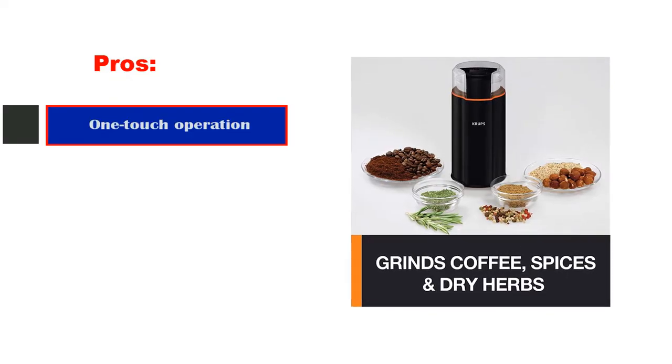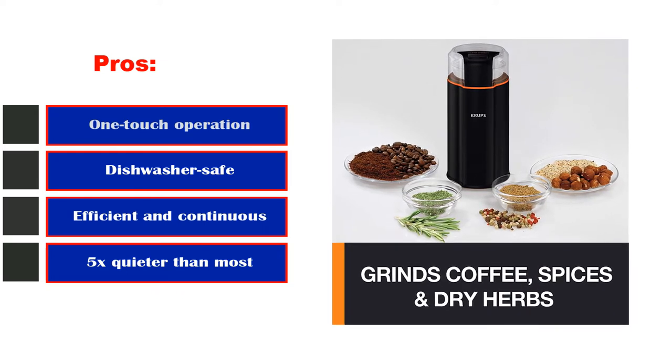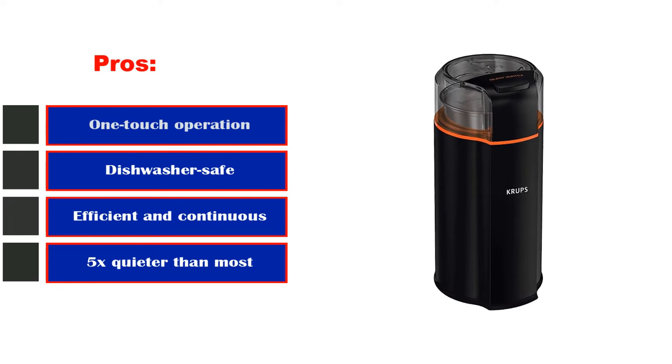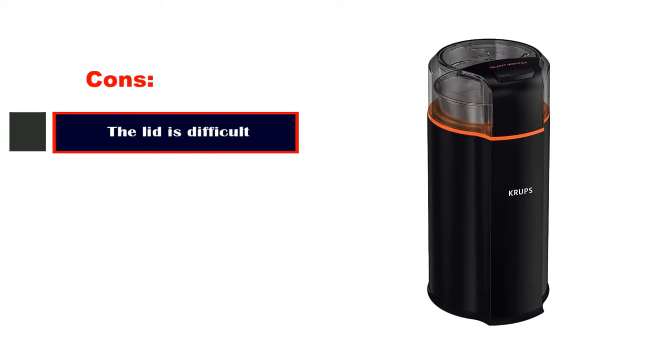Pros: one-touch operation, dishwasher safe, efficient and continuous grinding, and 5x quieter than most grinders. Cons: the lid is difficult to operate.